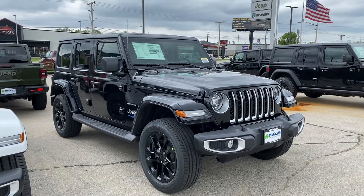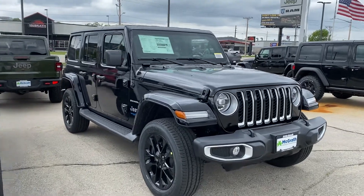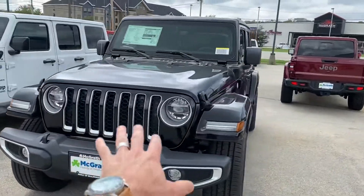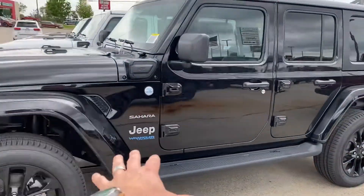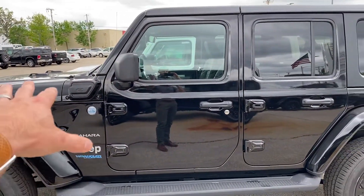Hi Amber, it's Jared McGrath. I wanted to send you this because I actually got one of these just yesterday for my wife. This is a Wrangler 4XE. So with the new ones coming out, it's just like the one you drove down in Florida. The big difference with these is this is a hybrid.